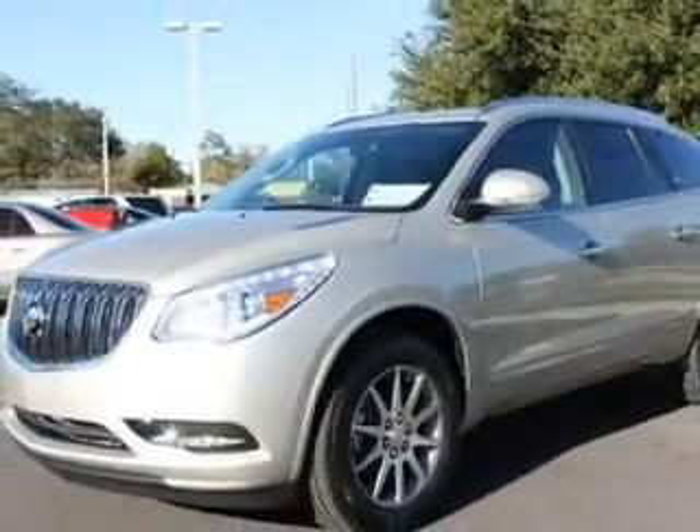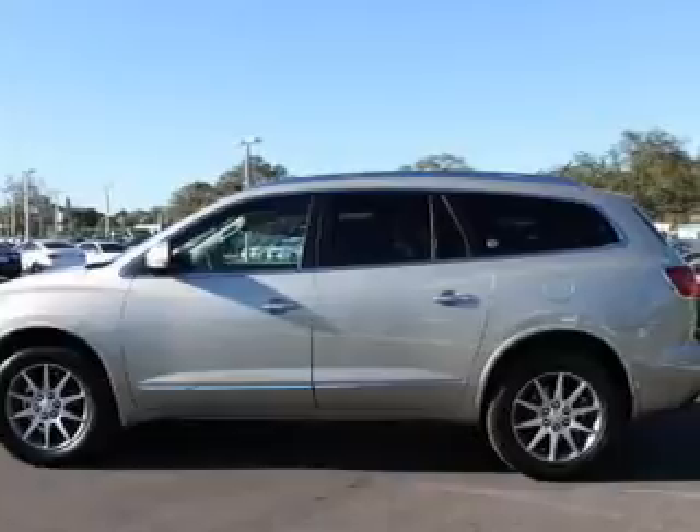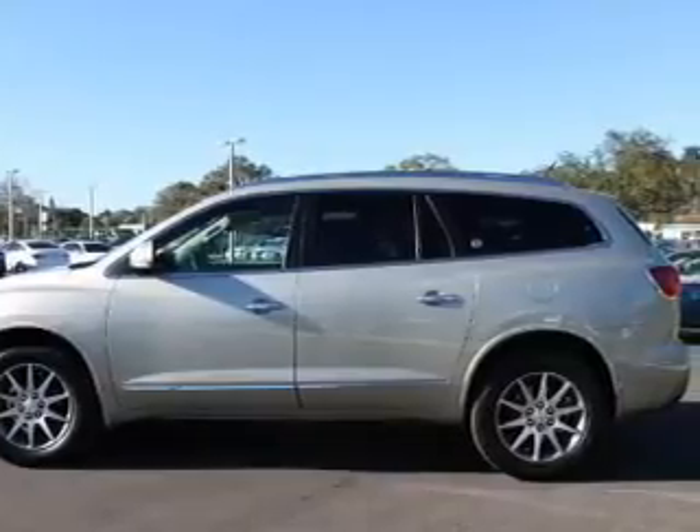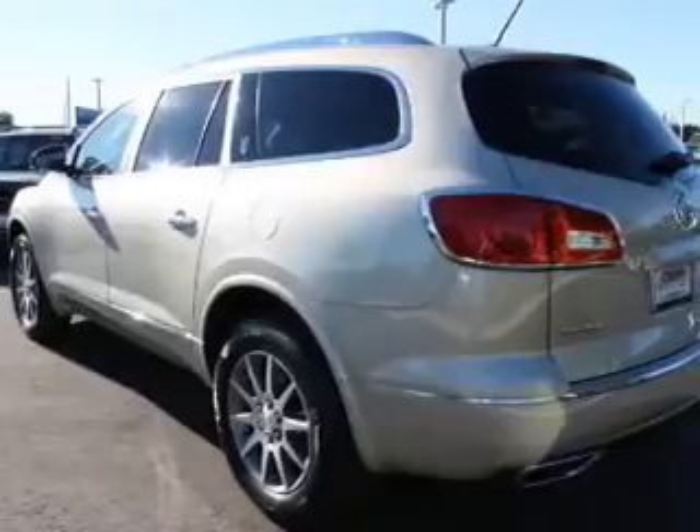Find your way easily with the included navigation system. Premium wheels lend a distinctive appearance. Anti-lock brakes help you bring your vehicle to a safe stop. Heated seats comfort you on cold winter days.